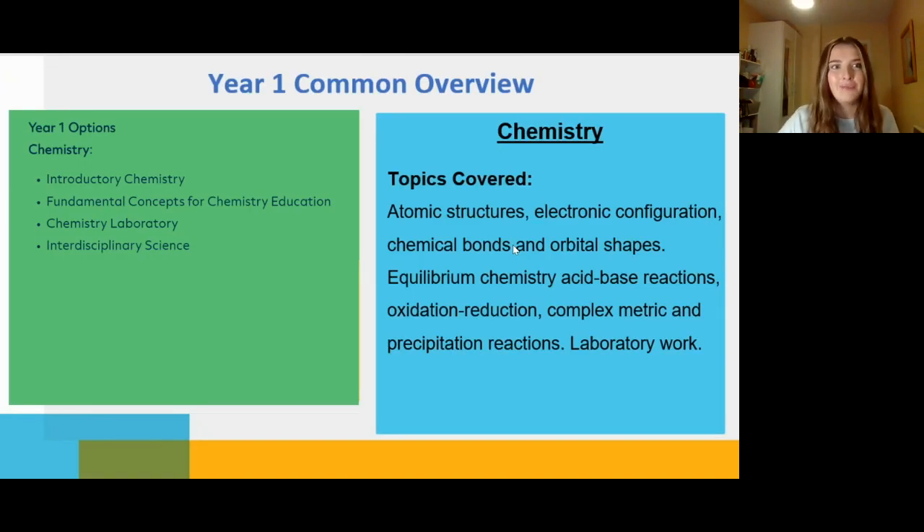In year one, on the DCU website it says you'll do introductory chemistry — so if you're specialising in chemistry and maths, the topics include atomic structure, electronic configuration, chemical bonds, and orbital shapes. I specialise in physics so this is a little unfamiliar to me, but if you're doing leaving cert chemistry you'll recognise these keywords. It's a bit of revision from leaving cert, starting from the very beginning, and by second year you should have a strong foundation in chemistry. Keep your notes from fifth and sixth year.